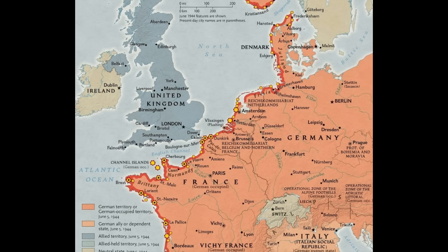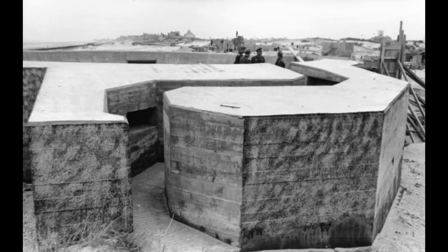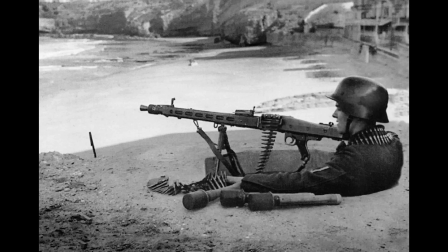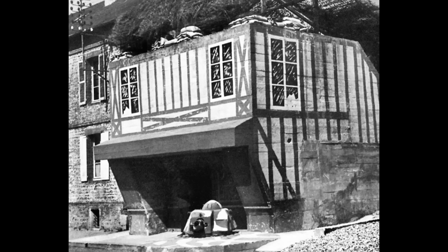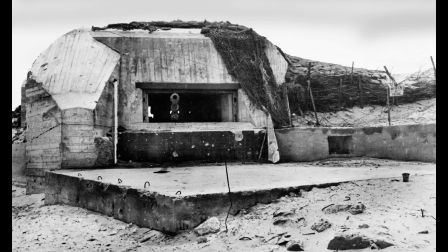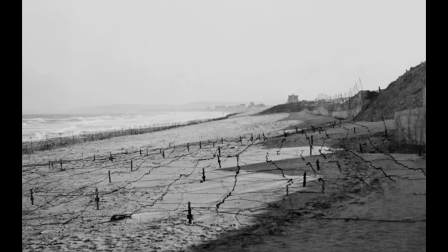This is the Atlantic Wall — the result of Hitler's Führer Directive Number 40. It was a continuous fortification line built from the top of Scandinavia to the bottom of France. Tens of thousands of small and large structures were built with one goal: to keep the Allies away from the coastlines of Europe. The Germans started building in 1942, fortifying beaches everywhere — they even made bunkers look like houses — and hundreds of gun positions were placed directly on the beaches.